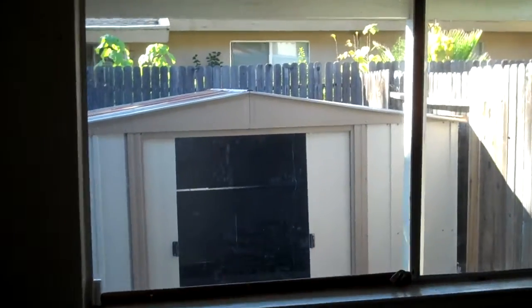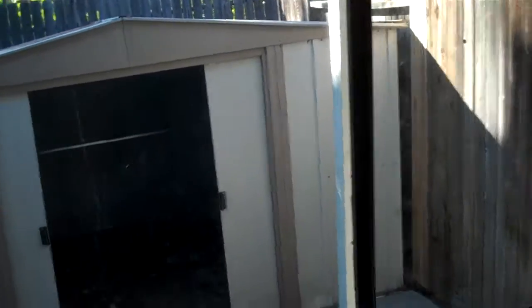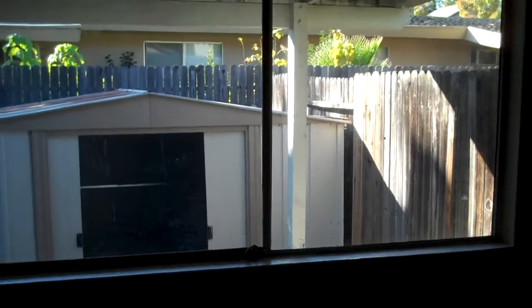That's a single pane window. This bedroom is probably the master — it's bigger. Dirty, holes in the wall, but no obvious leaks or anything.